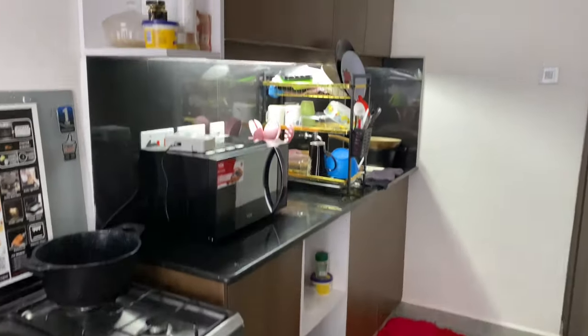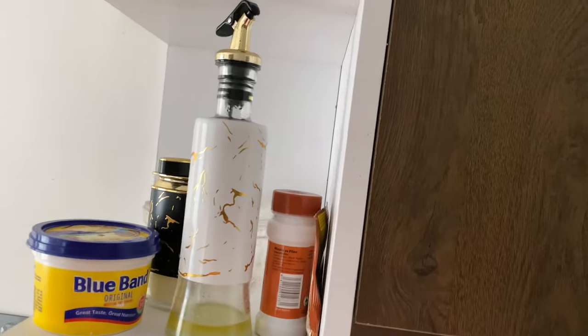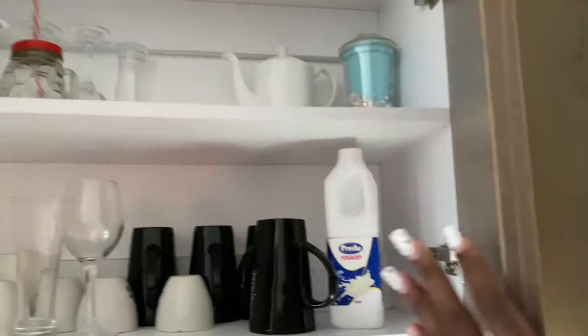Over here we still have some more cabinets. I keep my small things — Blue Band and spreads and stuff like that. Opening the cabinets — this space is full! Cabinets, cabinets, and more cabinets.